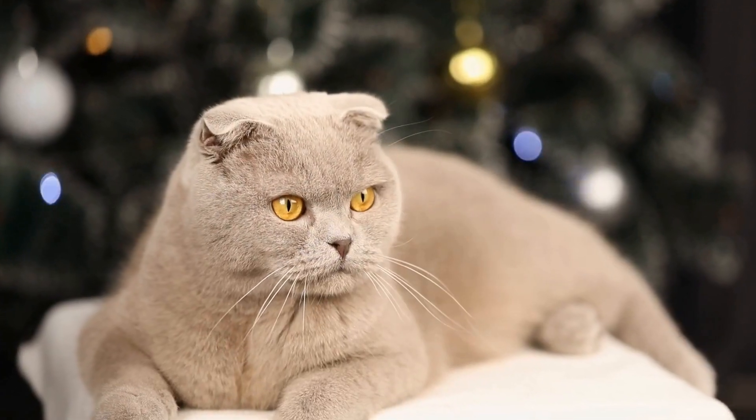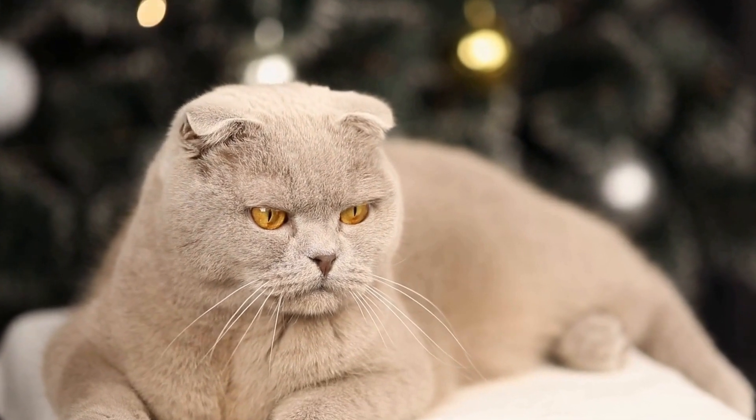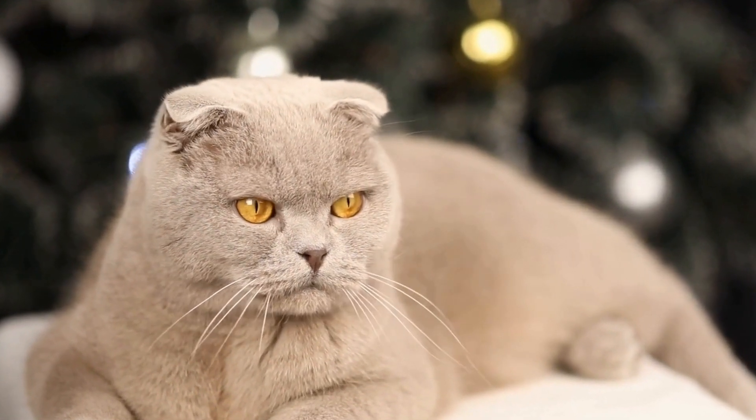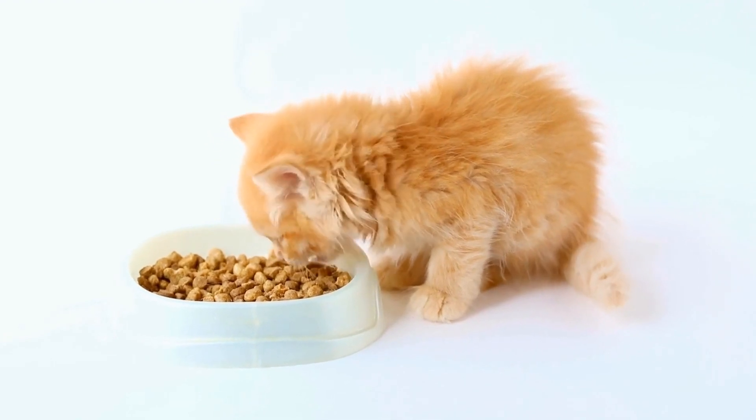3. Adequate Resources: Ensure each pet has access to essential resources like food, water, resting spots, and litter boxes. Insufficient resources can trigger competition and territorial disputes.